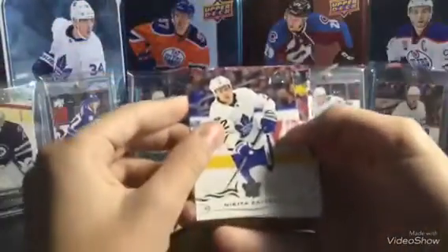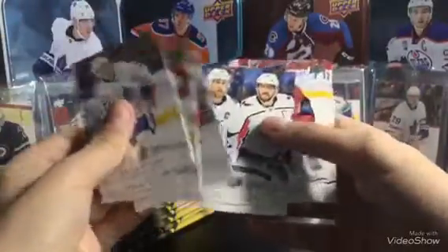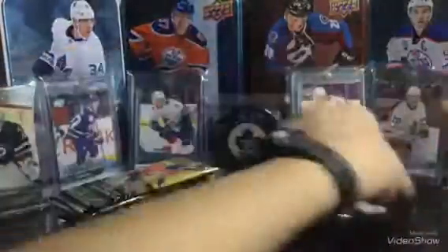This is probably the most nervous I've been for opening retail, because it's Series 1. We have Nikita Zaitsev, Aaron Ekblad, Victor Rast, the Series 1 checklist of Stamkos and Ovechkin, and Matt Niskanen. There's the back of the card, you've probably seen it already.